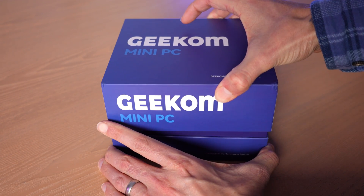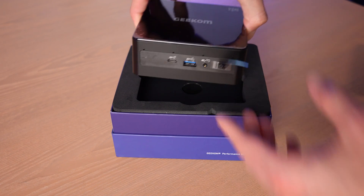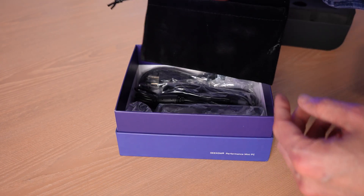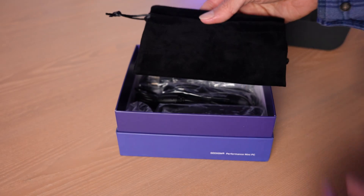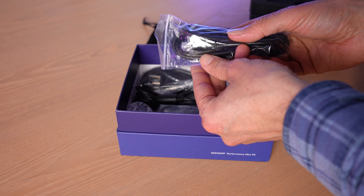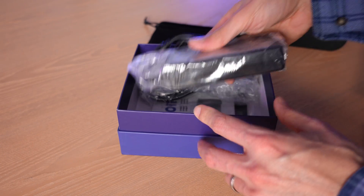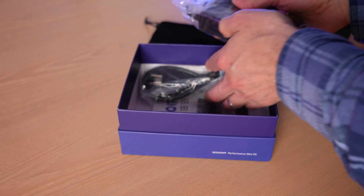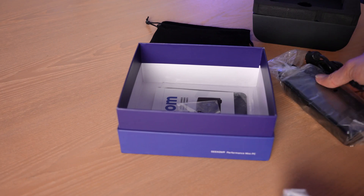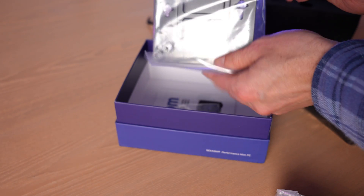Geekcom has done a very nice job with the packaging. Opening up the box we find the IT8 well protected in foam with plastic covering all of the glossy surfaces. Underneath we find the accessory package which includes a velvet bag — very impressive and nice for travel if you want to take the IT8 with you. I was actually surprised to find an HDMI cable in the box, a great bonus that a lot of manufacturers wouldn't include. The power supply is a compact, quality 90-watt model, and underneath the manual is the VESA mount so you can mount the IT8 to the back of compatible monitors.